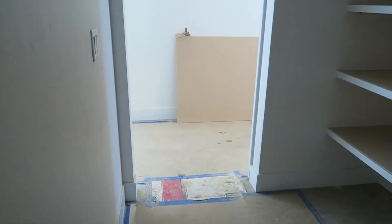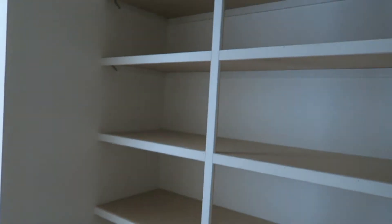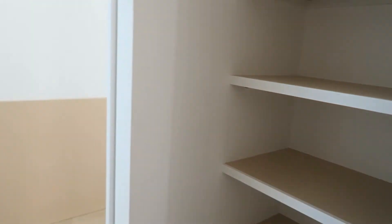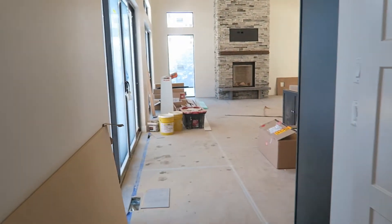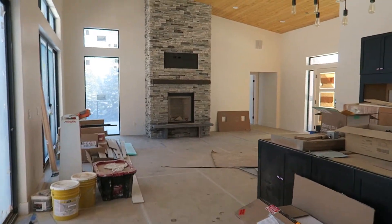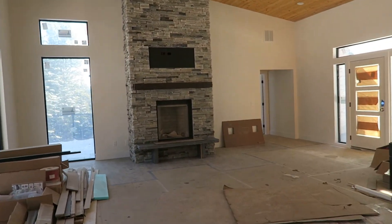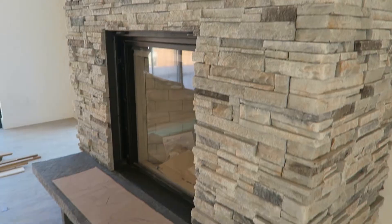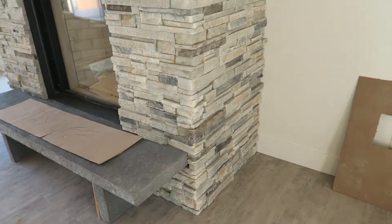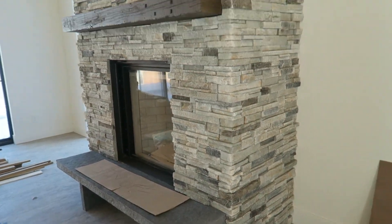Over the last couple weeks they've finished all the baseboards, which are done and painted. They got our pantry shelving done as well as all the closets. They also got our hardware installed on all the doors. And here is our fireplace — we are so excited. There's our hearth, still drying, and we did the same stone in here as we did outside.